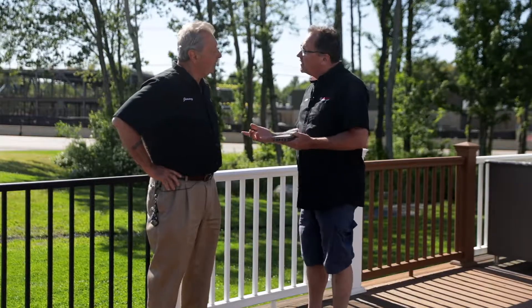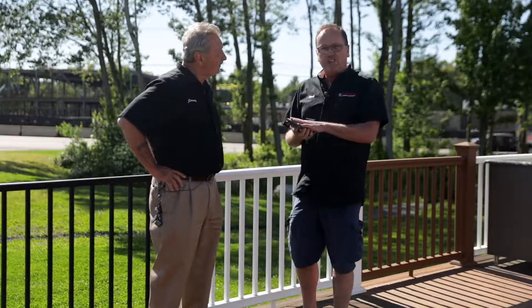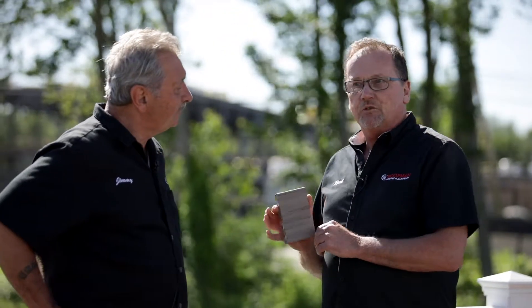Trex has worked very hard over the last several years to get the product down pat, and I think they have done it. 95% recycled product, 5% proprietary cap product on it. Great color scheme — they have 20 colors, in 12, 16, and 20 foot lengths.